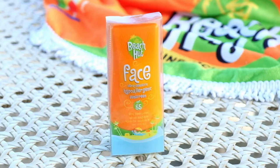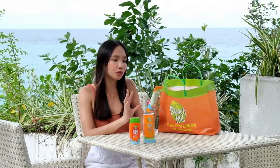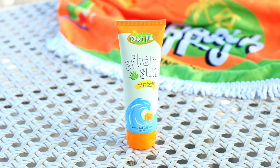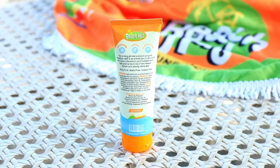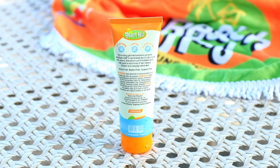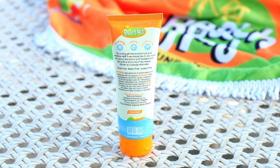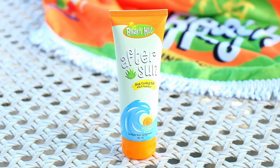Then we have the Beach Hut After Sun Aloe Cooling Gel with D-Panthenol. This soothing gel locks in moisture and gives immediate relief to sun-stressed skin. It's also loaded with natural aloe extract and D-Panthenol which helps speed up the process of skin renewal. Slather on to instantly relieve skin.